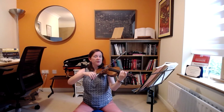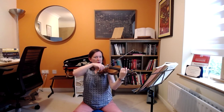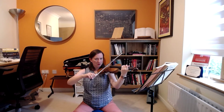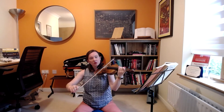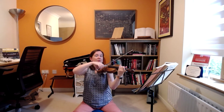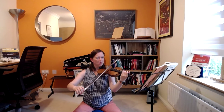Maybe incorporate some vibrato. Do a crescendo, diminuendo. It's interesting to notice that when you use a really heavy vibrato, the position of the violin under the neck needs to change ever so slightly, otherwise the instrument wobbles too much.